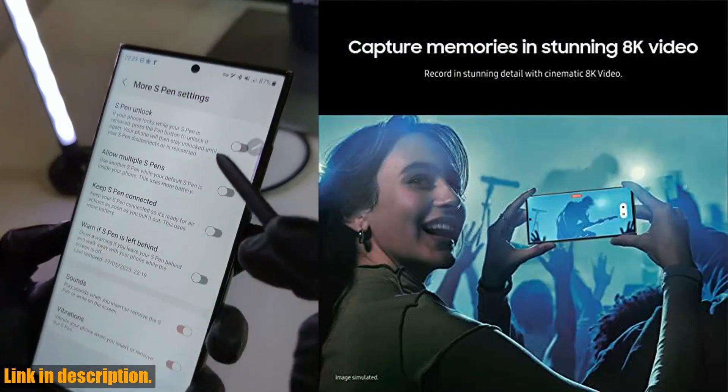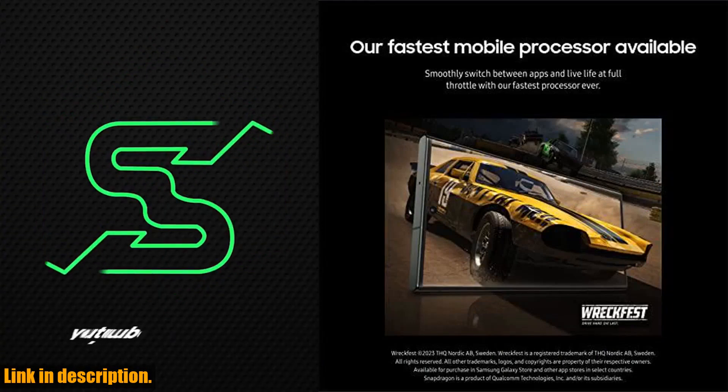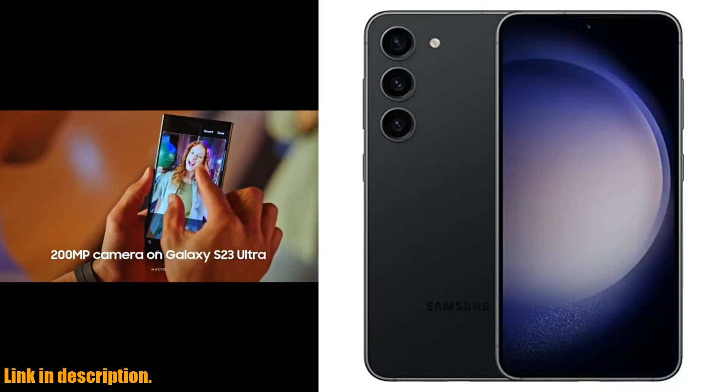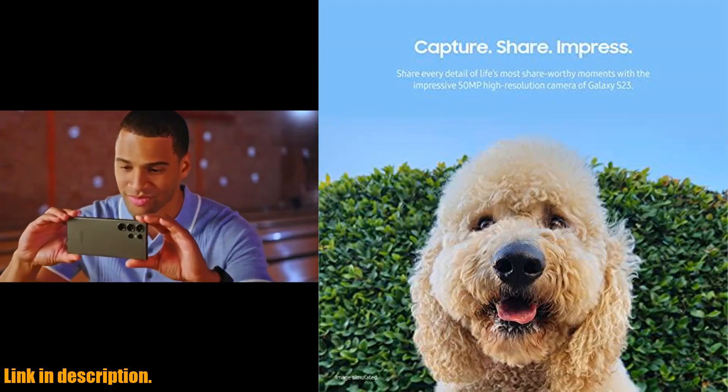The adaptive display ensures that your content always looks amazing, no matter the environment. And with features like quick share and convenient collaboration tools, the Galaxy S23 makes it easy to stay connected and share your favorite moments with friends and family.